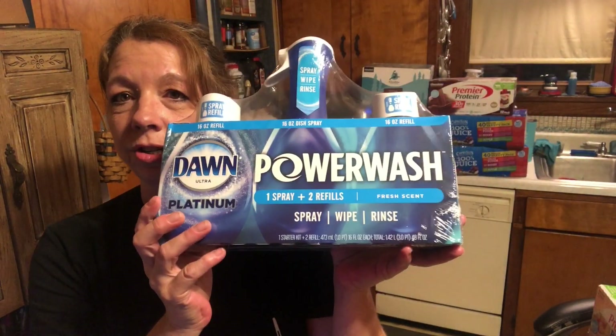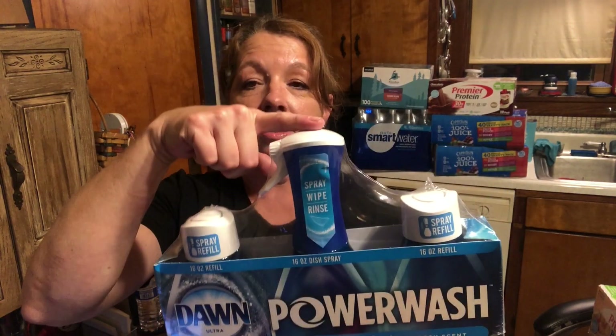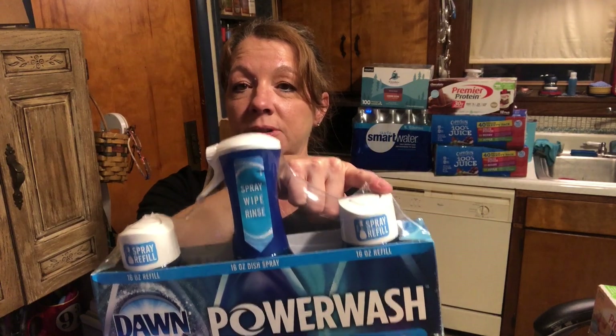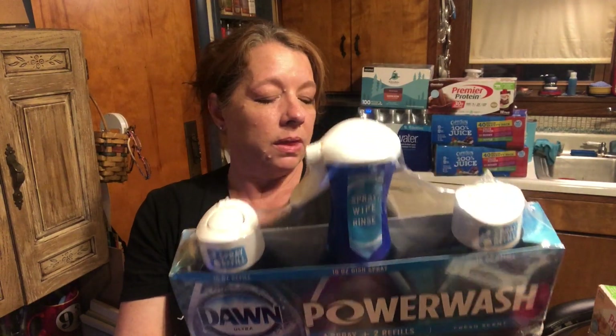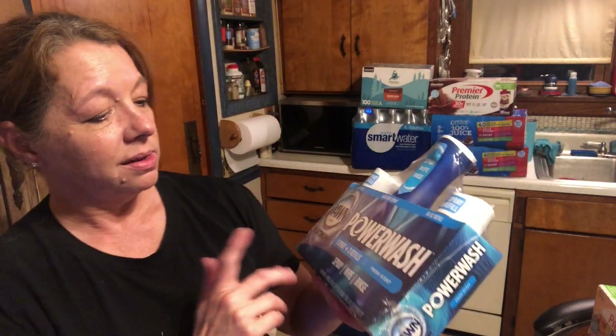I've never seen this at Costco before — this Dawn Power Wash spray stuff. I got some at Walmart last time I was there and I really, really like it. I can see where it's going to last quite a long time. This is a 16-ounce container with two 16-ounce refills for $9.99. I think that's a really good deal. It's the original Dawn fresh scent, so I'm going to have that to last a really, really long time now.